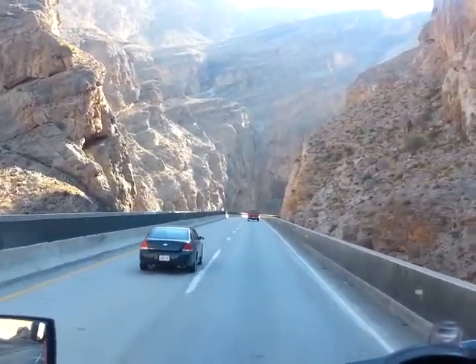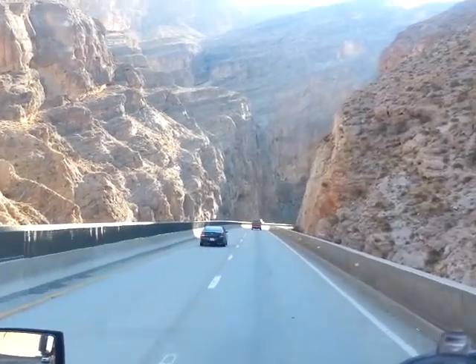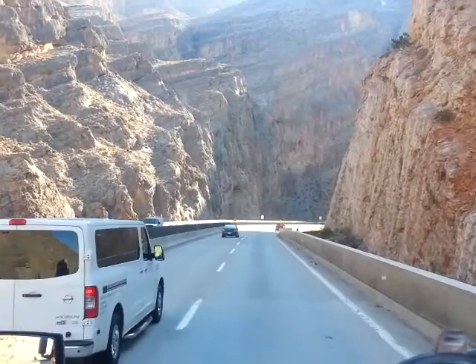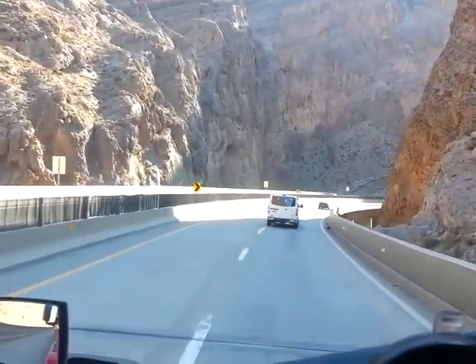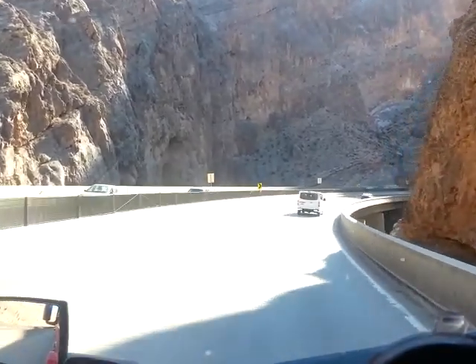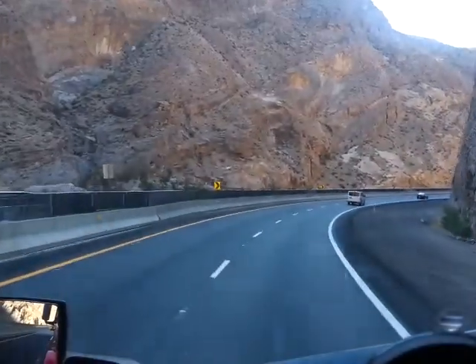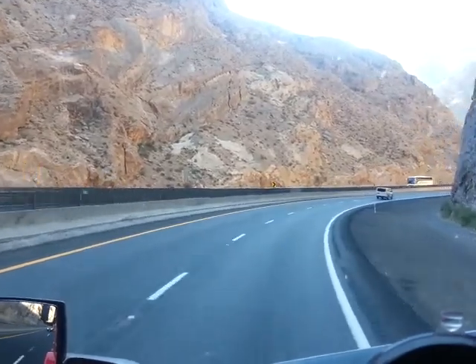We're going across the Virgin River right now, and we'll go across the river quite a few times up here on this stretch. It runs along the side of the mountain there. Just think how much work they've put into building this road.